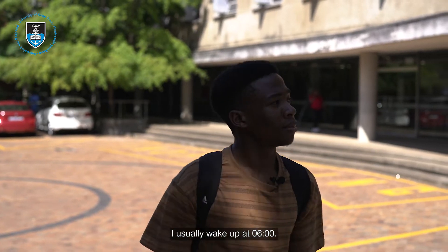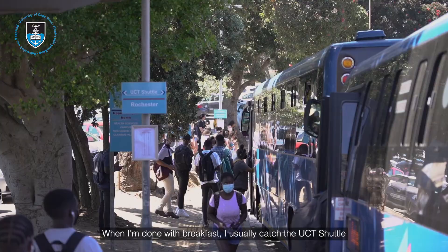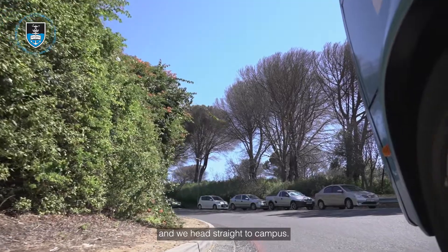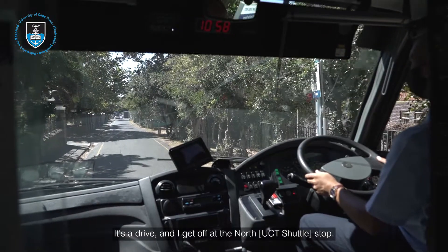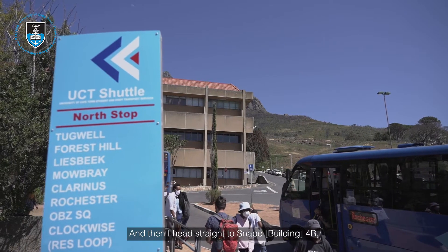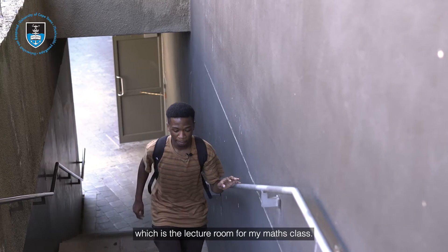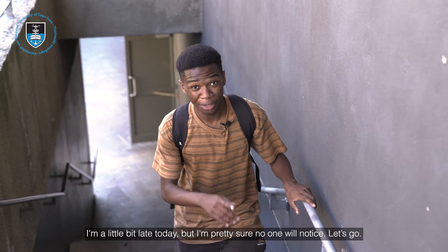I usually wake up at 6am. When I'm done with breakfast, I usually catch the UCT shuttle and we head straight to campus. It's a drive and I get off at the North Germany stop, then I head straight to Snape 4B, which is the lecture room for my maths class. I'm a little bit late today, but I'm pretty sure no one will notice.